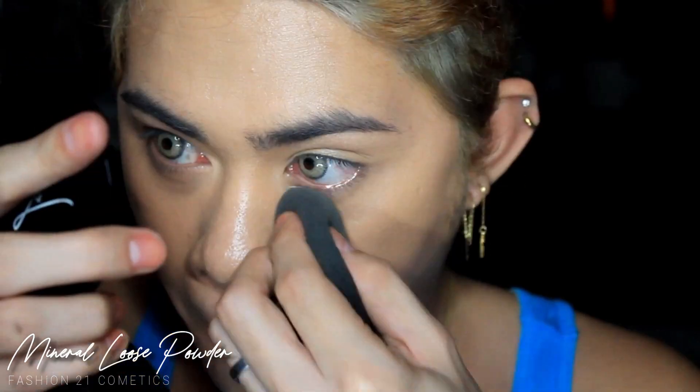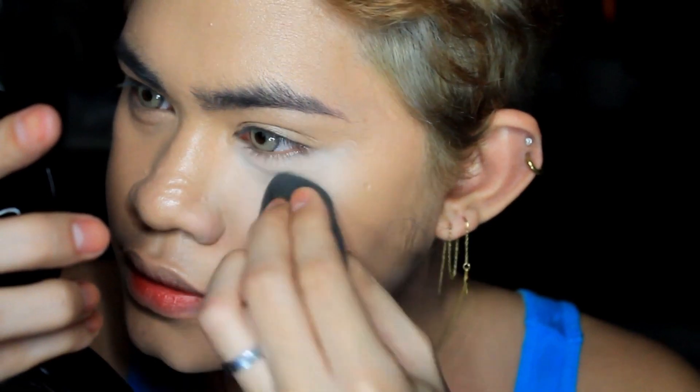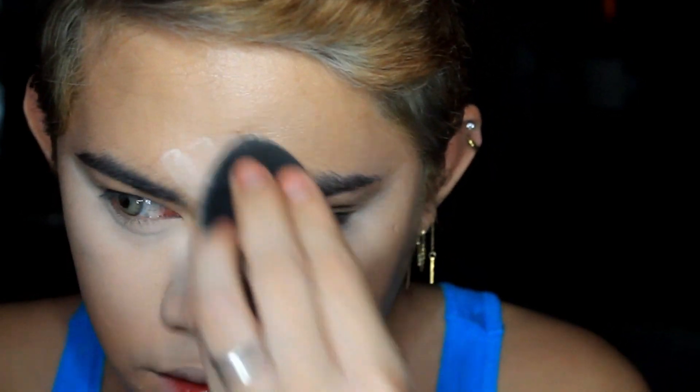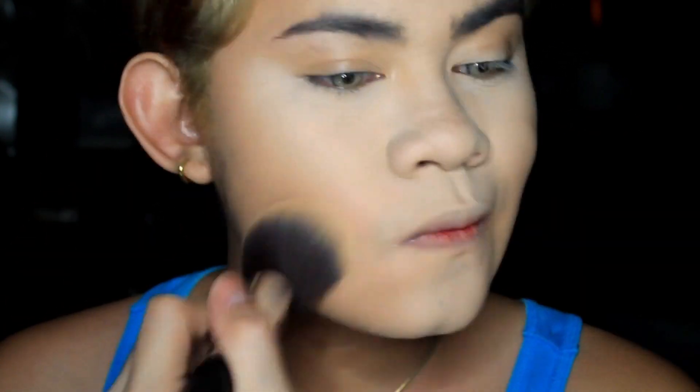Okay, I think I'm done with the concealer. Next, this Fashion 21 mineral loose powder — I'm applying it under my eyes first, because that's the area I always prioritize since the T-zone and under-eye area get oily quickly. And then on the forehead as well — this will also serve as a highlight on my face — and of course on my neck area.